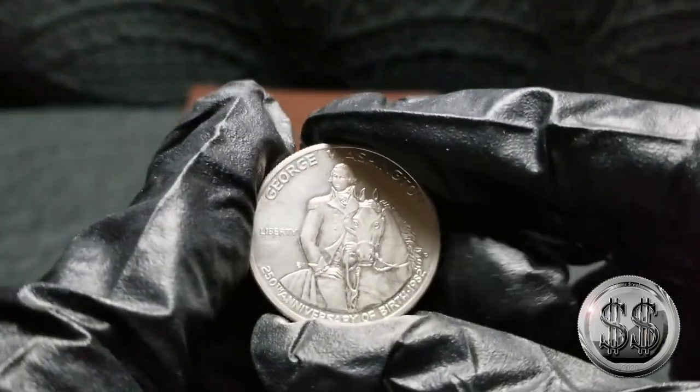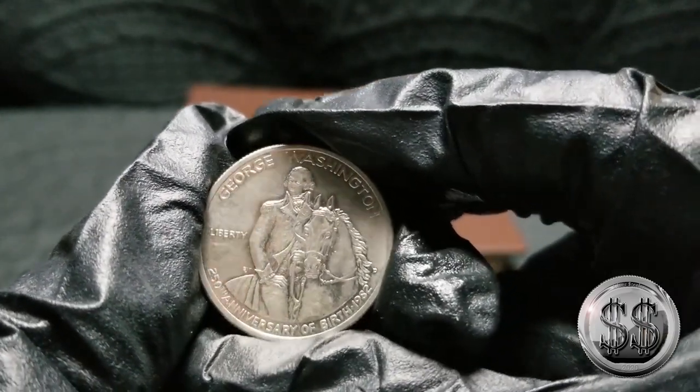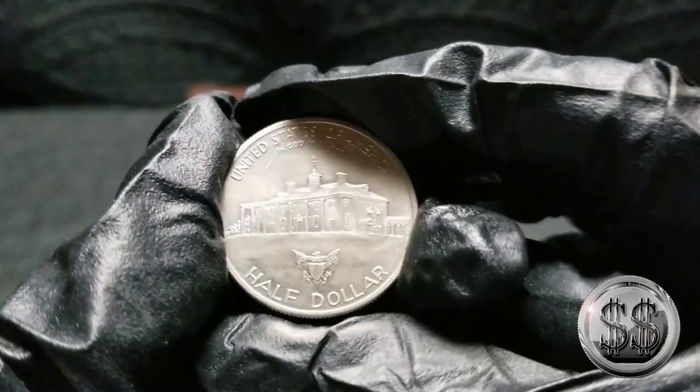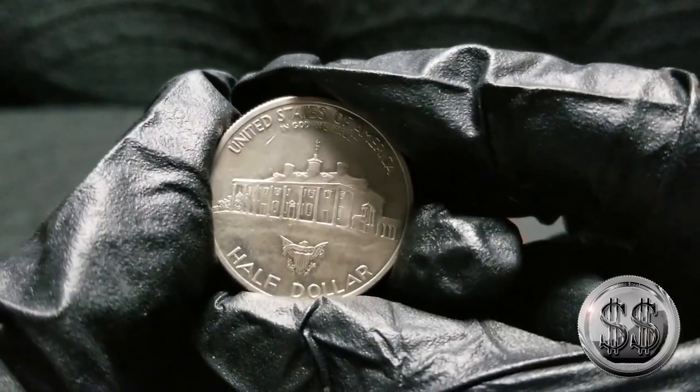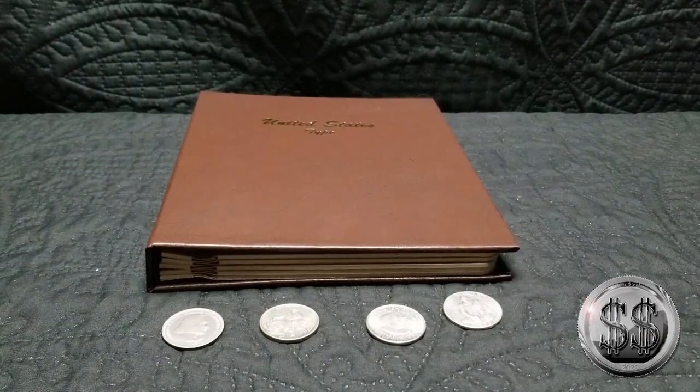And we've got the 1982 George Washington commemorative half-dollar. I think these four will be really nice for four of my favorites. So let's get them into that album.